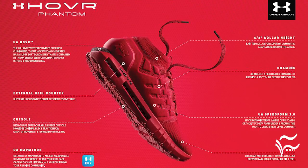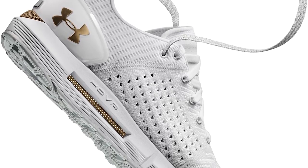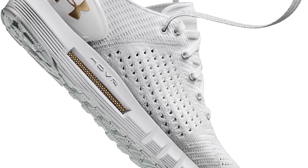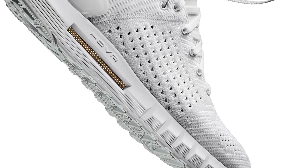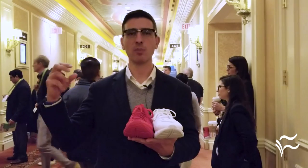Our whole goal in creating these shoes and the connectivity was to provide greater value back to the consumer. Our hypothesis was if we could embed chips in these shoes that allow you to not have to purchase extraneous peripherals,